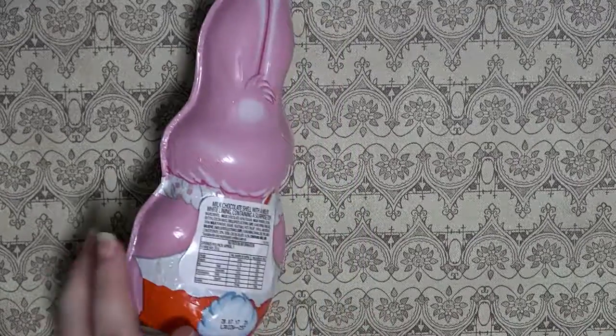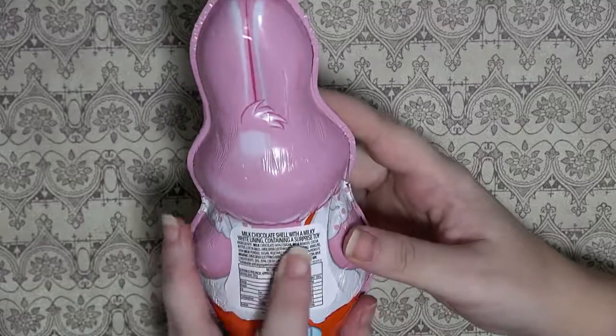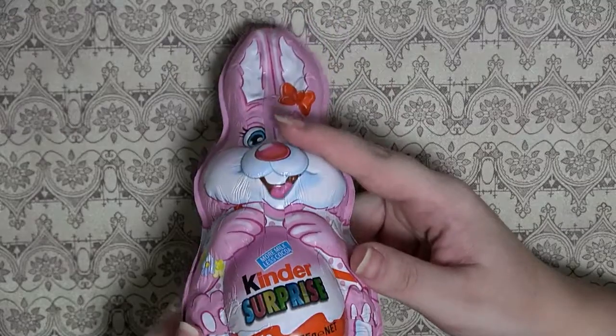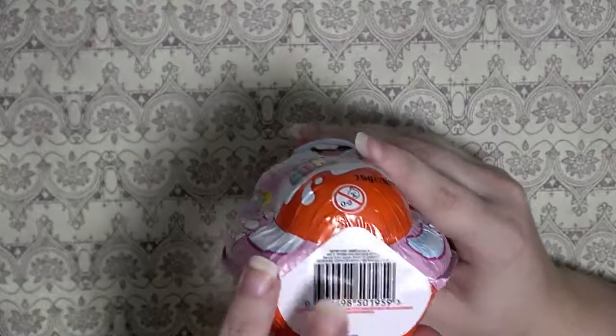So we'll start with the awesome one first, Mr. Bunny. It says that it contains a surprise, so that's cool. Oh look, it's a product of Australia. Yay, we make something delicious.